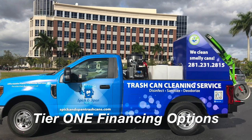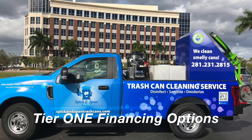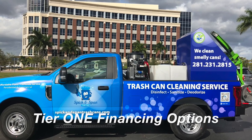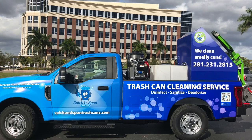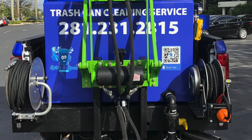We have the best financing options in the industry. This client was approved by our Tier 1 financing option. We're not using subprime lenders, so give us a call. John at Sparkling Bins — we have a sales team that will support you and talk to you about the different systems we have to offer.